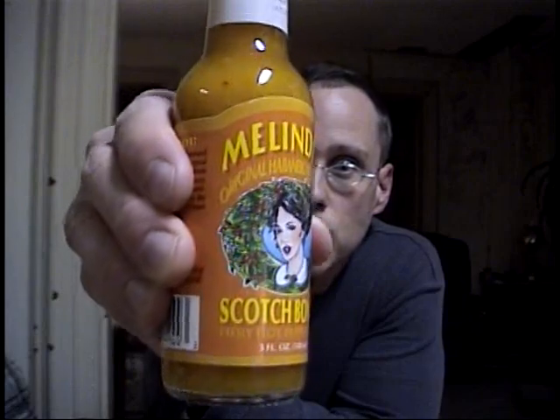Alright, welcome back to Taste Panel for Chili Nerds. This is our ninth edition. And today I do have another sauce — Melinda's Scotch Bonnet.